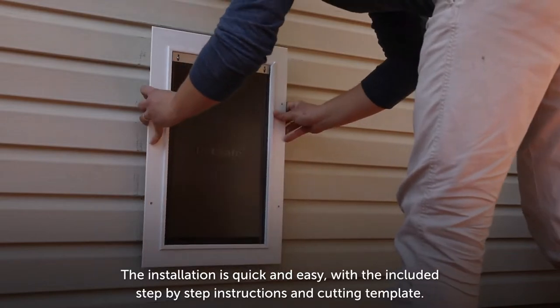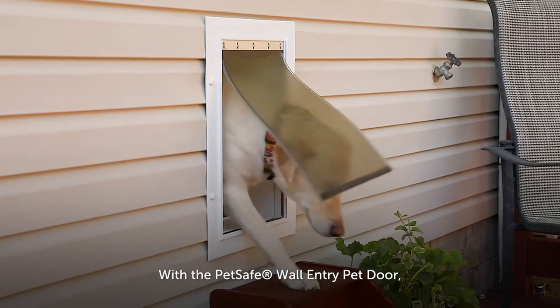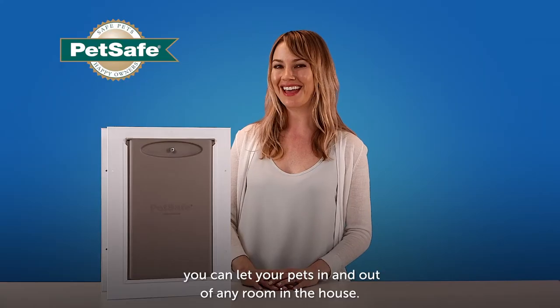The installation is quick and easy with the included step-by-step instructions and cutting template. With the PetSafe wall entry pet door, you can let your pets in and out of any room in the house.